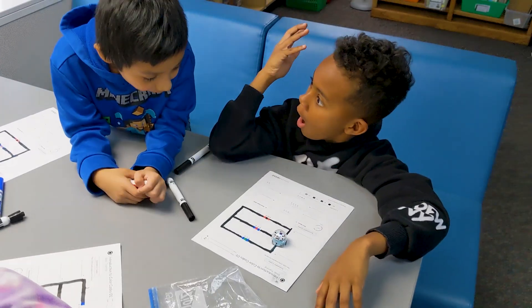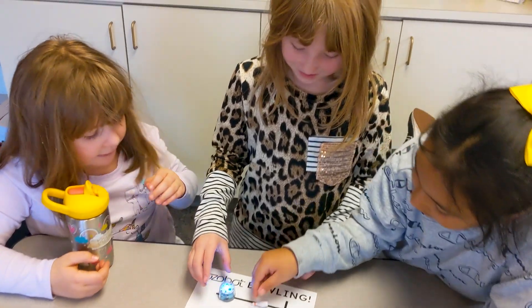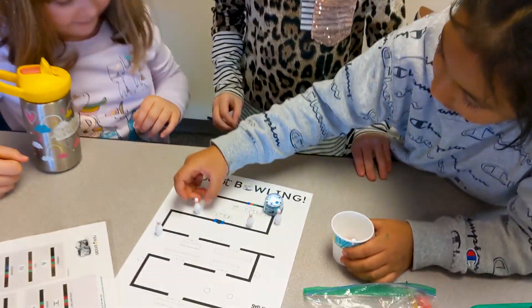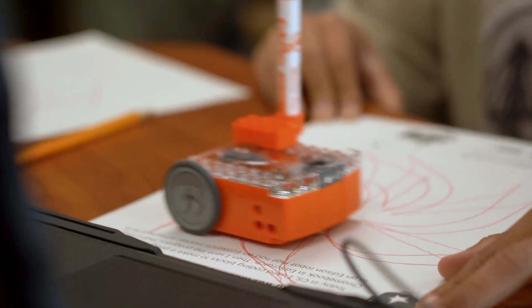Here at our school, we recognize that joy is a critically important part of the student learning experience. Our students use computer science as a way to express themselves creatively, solve problems they care about, and create fun innovations.